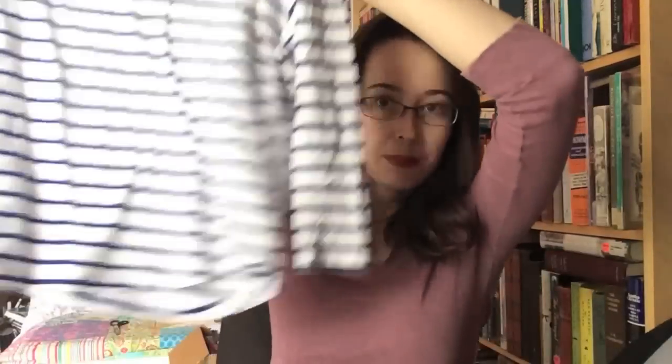And then this Zara Organics Cotton Striped Tee. I thought it was long sleeves but it's three-quarters, so yep, I got that.